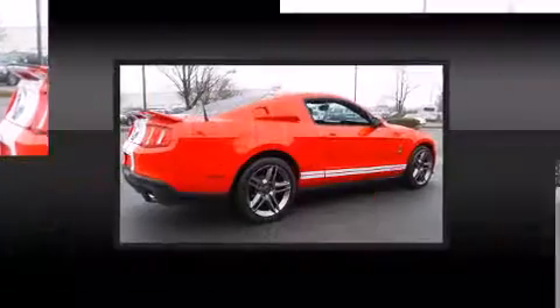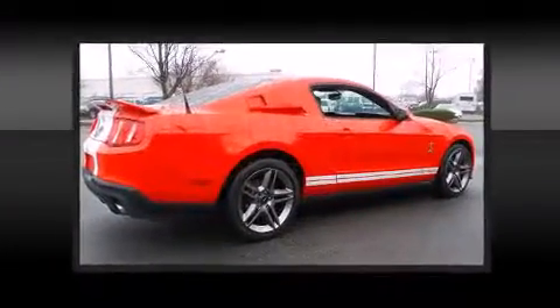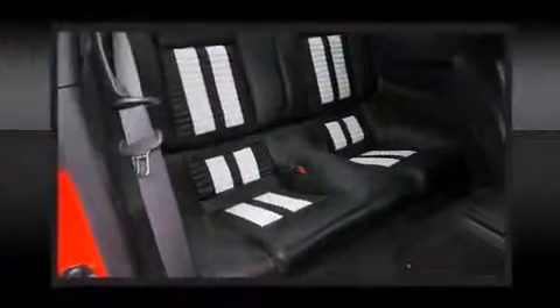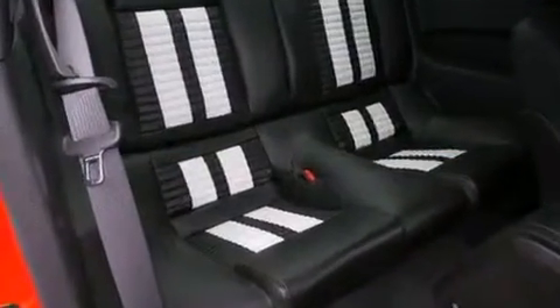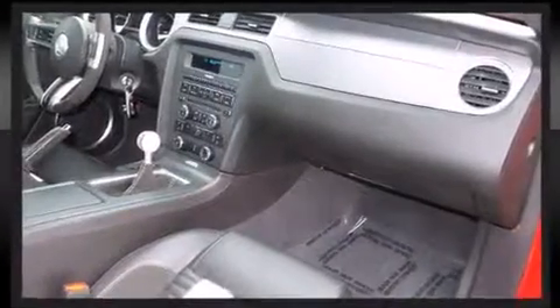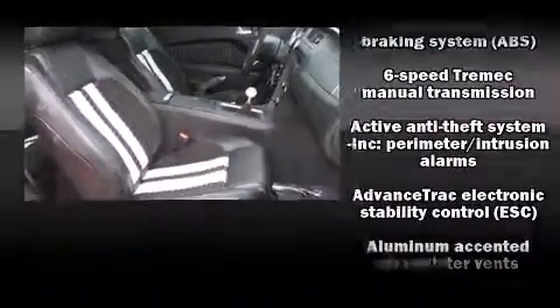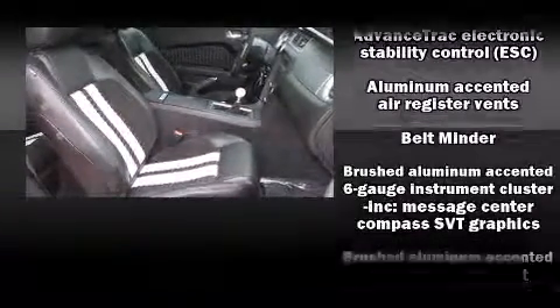Ford prioritized practicality, efficiency, and style by including leather upholstery, a tachometer, front fog lights, remote keyless entry, and one-touch window functionality. Ford ensures the safety and security of its passengers with equipment such as dual front impact airbags.